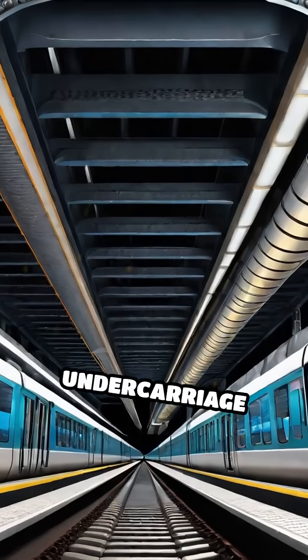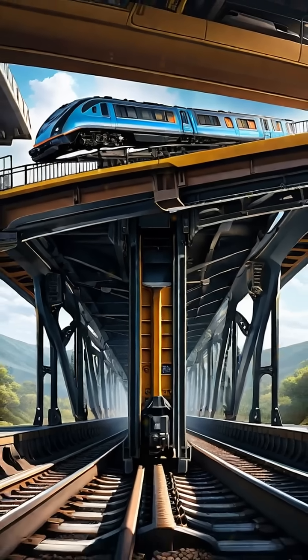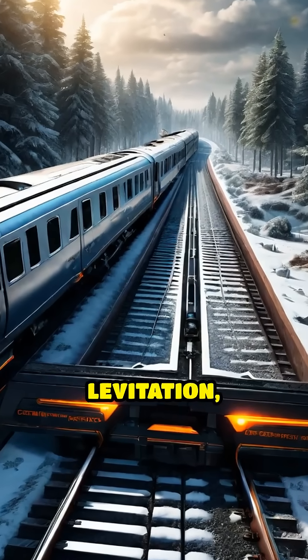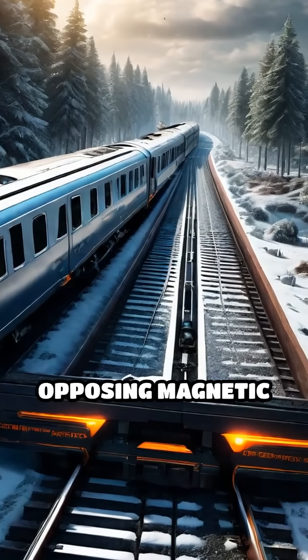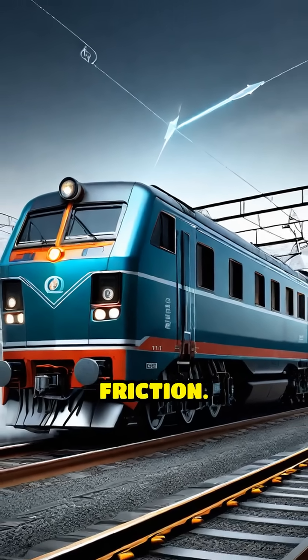First, look at the train's undercarriage and the guideway below, both packed with powerful magnets. Maglev stands for magnetic levitation, and here's the secret: opposing magnetic forces lift the train off the rails, eliminating wheel-to-track friction.